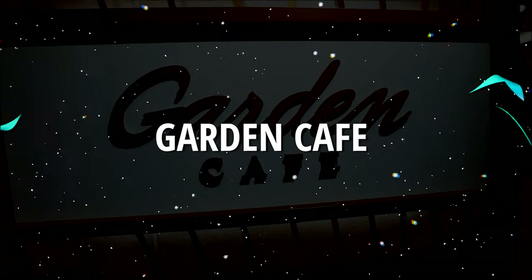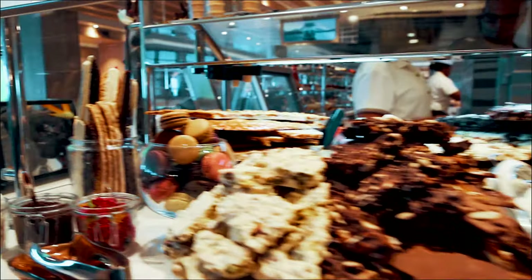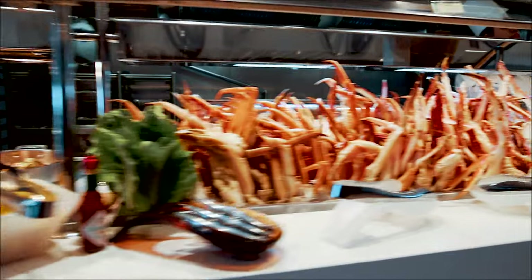The Garden Cafe is a buffet open for breakfast, lunch, dinner, and late-night snacks. So if you're not doing freestyle dining in the main dining room, run up here for a quick bite to eat and head off to all the fun on the ship.